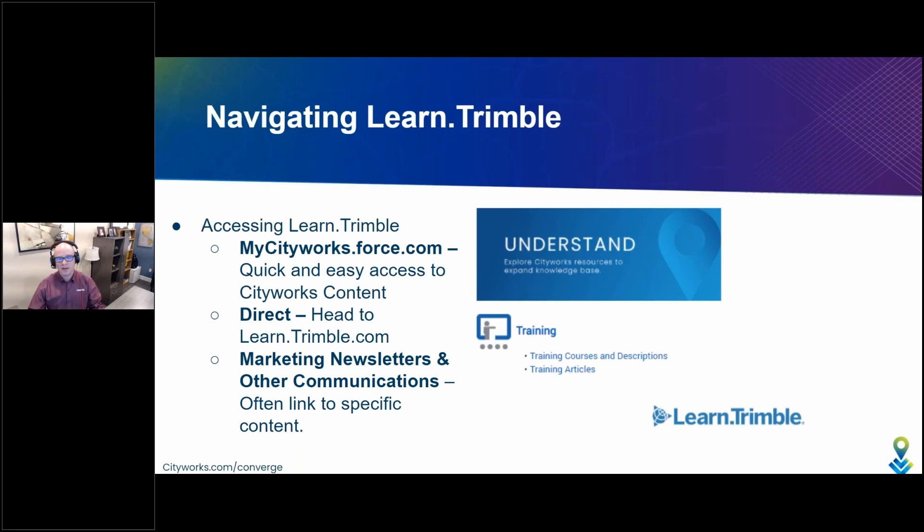An additional option is through Cindy's group and others in our marketing team. You'll find that in your email we land there with some marketing newsletters and other communications. Quite often you'll find links to CityWorks training in there. Sometimes certain training is being advertised or focused on, and it'll link you directly to that specific content. These are three quick and easy ways to gain access to this new site for the CityWorks training content.